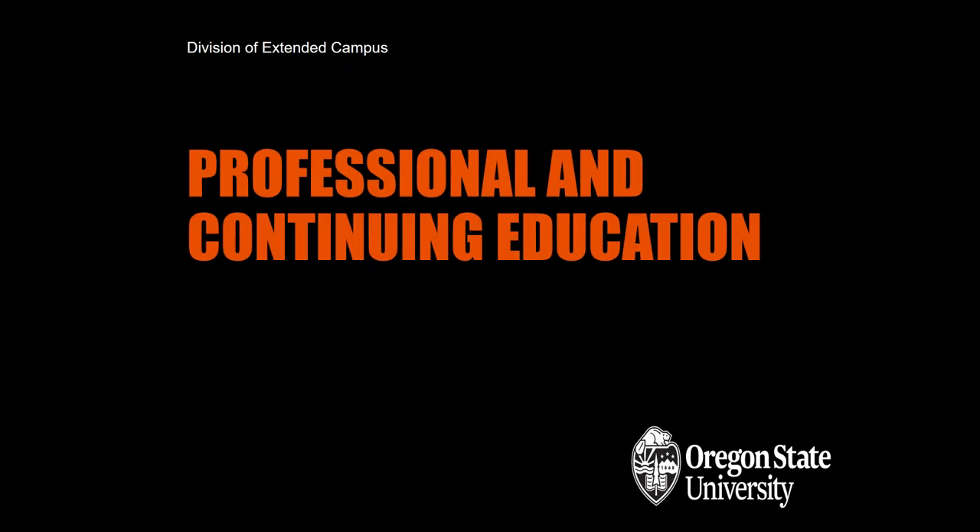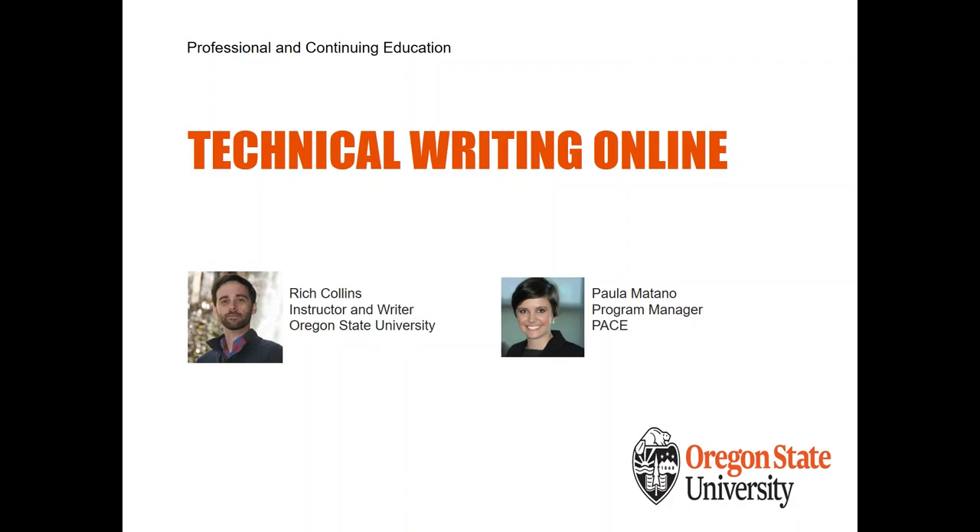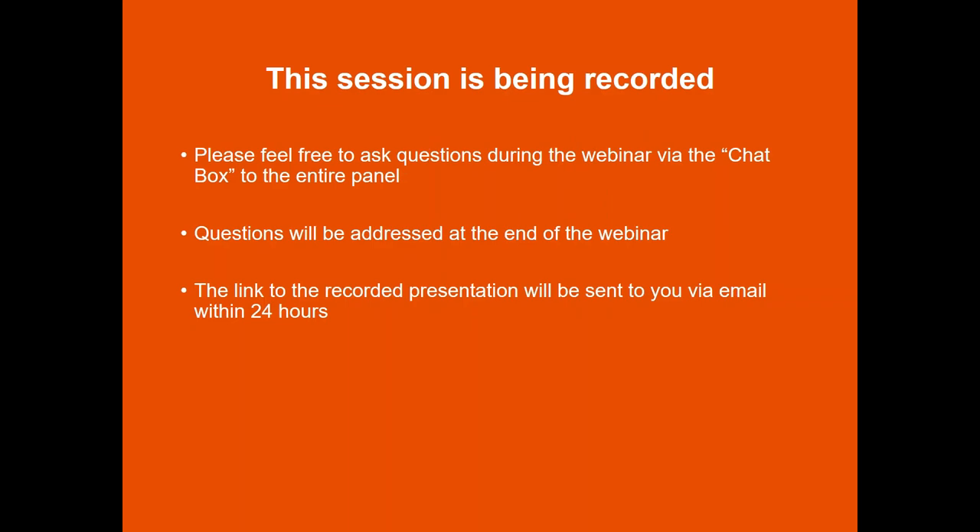Welcome to our webinar on the do's and don'ts of writing an instruction manual. We're here with Rich Collins, an instructor and writer with Oregon State University. I'm Paula Metano, a program manager with Professional and Continuing Education. We are recording this session, so feel free to ask questions via the chat box. We'll address those as we go and have time for follow-up questions at the end.